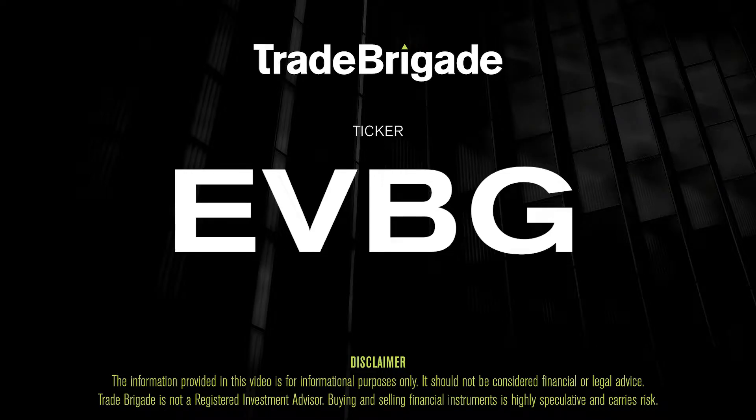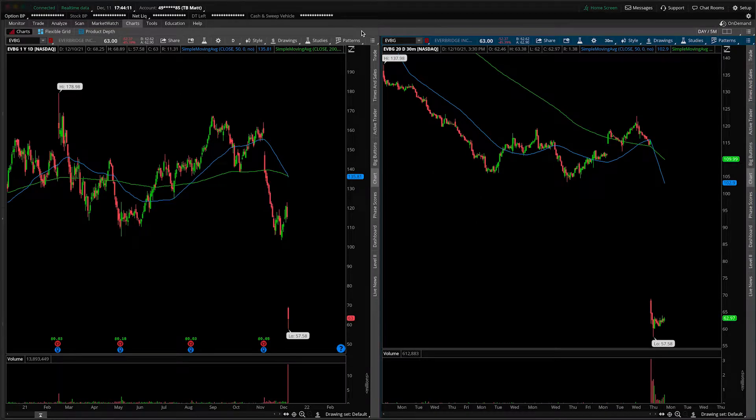What's up, traders? Matt from the Trade Brigade here doing a technical analysis on ticker symbol EVBG for Everbridge, Inc. On the left-hand side we have the daily time frame, and on the right-hand side the 30-minute intraday time frame.